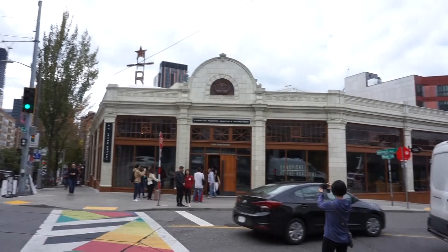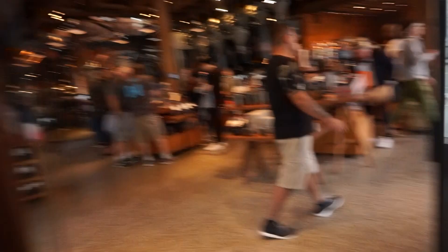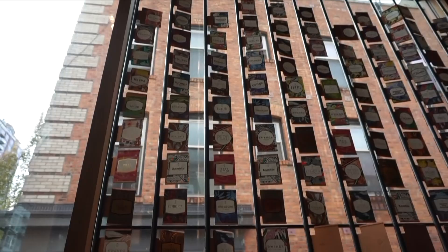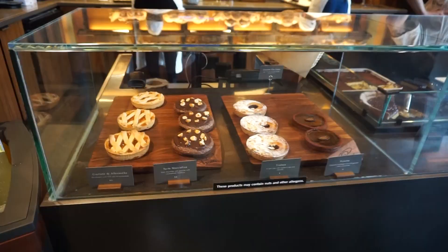Starbucks Reserve Roastery. There was a barista and he told us that the thing behind the camera right now is this big roaster — it basically dries out all of the beans and then roasts them to whatever the roastery needs to serve that day, so it looks really freaking cool.